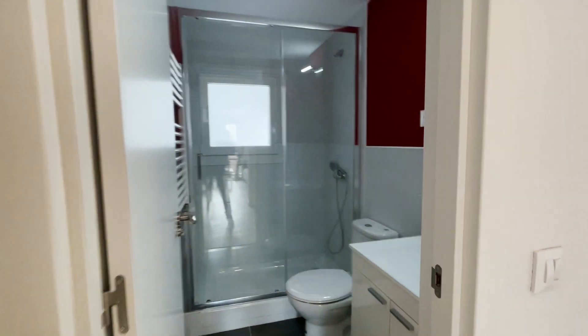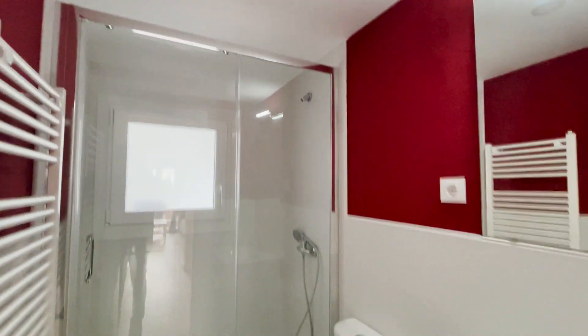We continue with the tour — we found this common bathroom, ready to use.